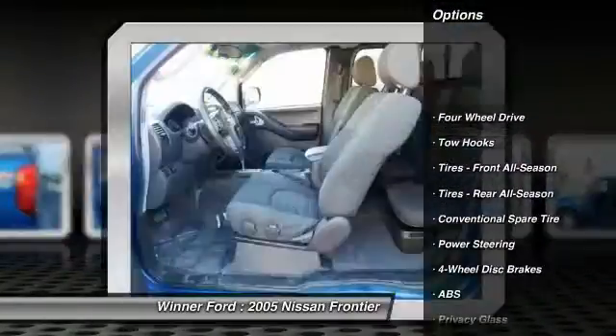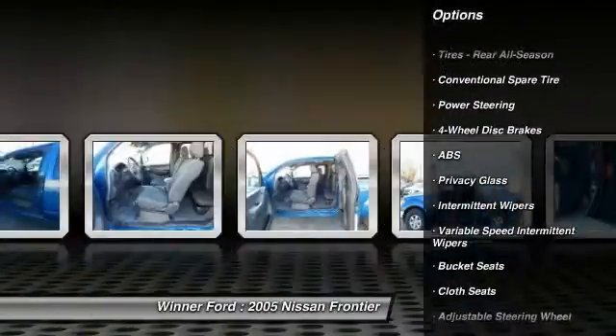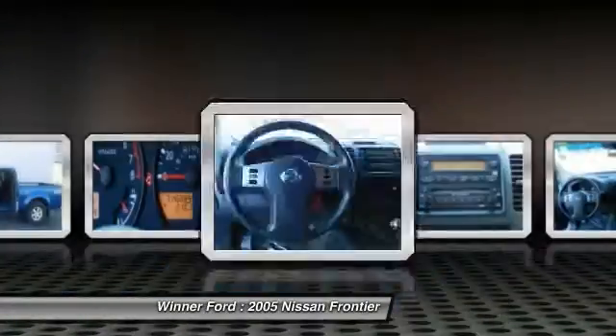Anti-lock braking system, power steering, adjustable steering wheel, driver airbag, four-wheel disc brakes, four-wheel drive, AM FM stereo radio, bucket seats, passenger airbag, CD player.